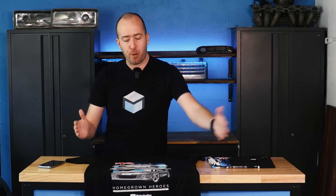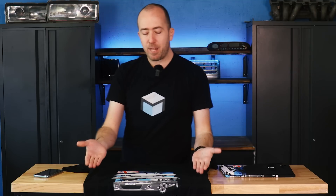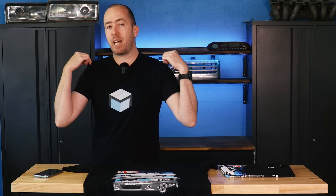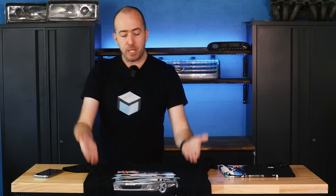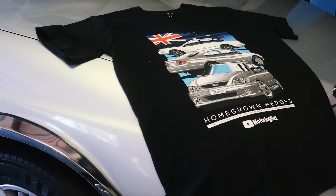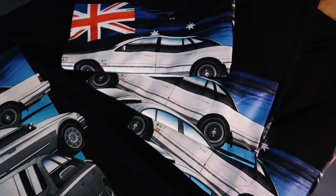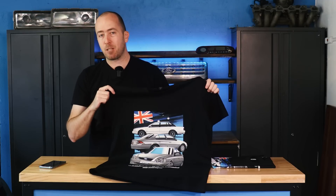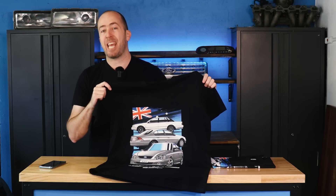This shirt is made from 180 GSM cotton — GSM being how many grams of material there is per square meter. Comparing it to a shirt I got from Teespring: that one weighs 150 grams total, whereas this one weighs 225. That might not seem important, but you can absolutely feel the difference when you're wearing it. Basically, it's a heavier, better quality shirt that is going to last a hell of a lot longer.